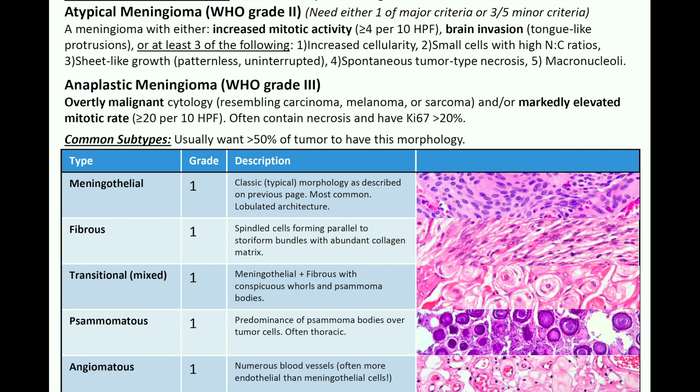For grading regardless of subtypes — in an atypical meningioma, WHO grade 2, you need either one major criterion or three of five minor criteria. The major criteria are: increased mitotic activity (four or more mitoses per 10 high-power fields) or brain invasion. The minor criteria include: increased cellularity, small cells with a high nuclear-to-cytoplasmic ratio, sheet-like growth, spontaneous tumor-type necrosis, or macronucleoli. Three of those five minor criteria will get you to WHO grade 2.